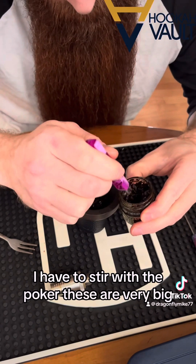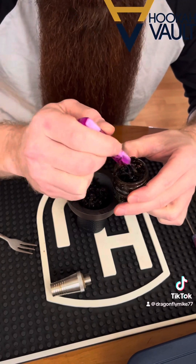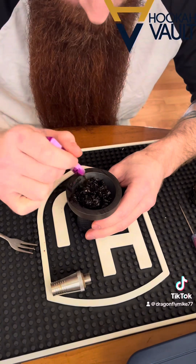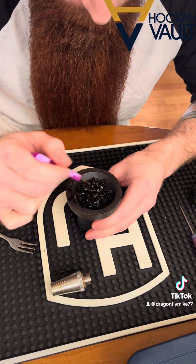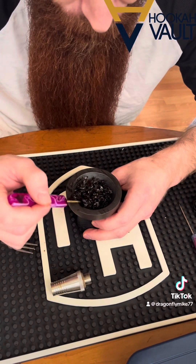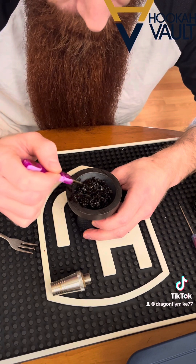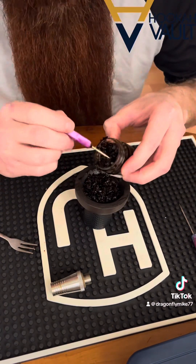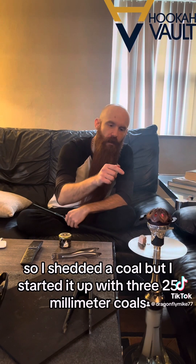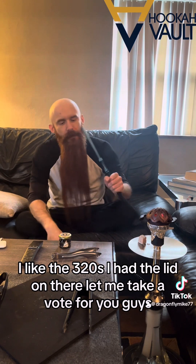I have to stir with a poker because these are very big leaves. It's really leafy, not too sticky, but it's still wet. I started it up with three 25-millimeter coals — I like the 320s. I had the lid on there, let me take a poke for you guys.